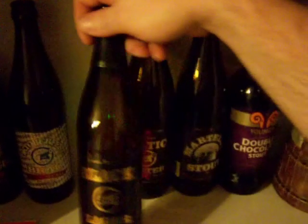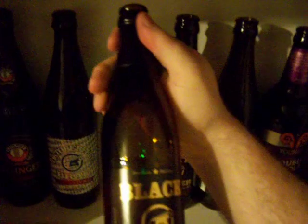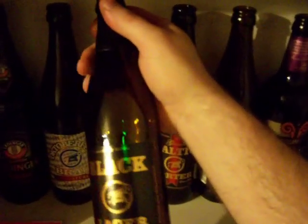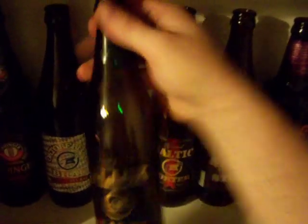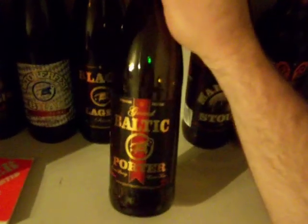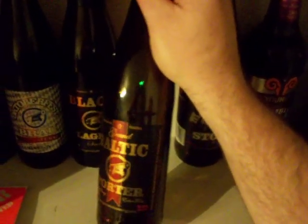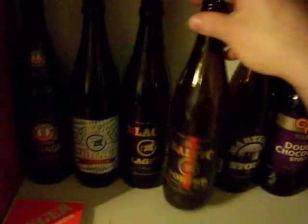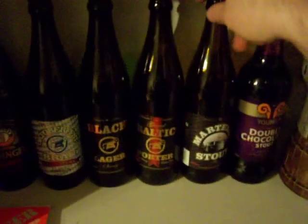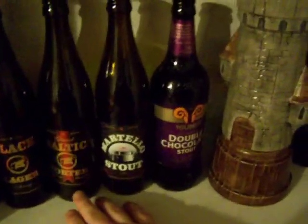The Black Lager — this was nice, wax-dipped and everything, very fancy presentation. Strong lager, very very good — darkest lager I've ever seen. The Grand Baltic Porter, 9% porter from Garrison — much smoother and more delicious than you might think for a 9% beer. Martello Stout from Garrison as well — it's just a pretty darn good stout.